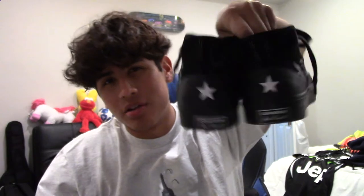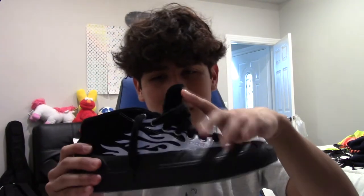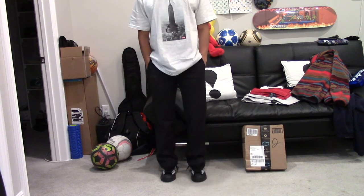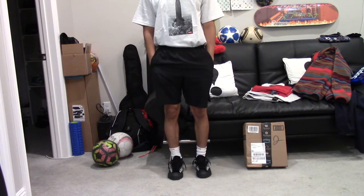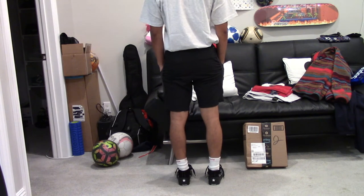Next, the ASAP Nast x Converse collab — he's got the black one with 3M lightning and the cherry tomato colorway. The cherry tomato is sick but I got the black. They're Jack Purcell chukka skate shoes in corduroy — good quality, the liner keeps my feet from getting hot. Just Jack Purcells with flames, but the flames are nice. The 3M is bright as hell. I don't think these ever sold out — nobody's wearing them and I don't know why.